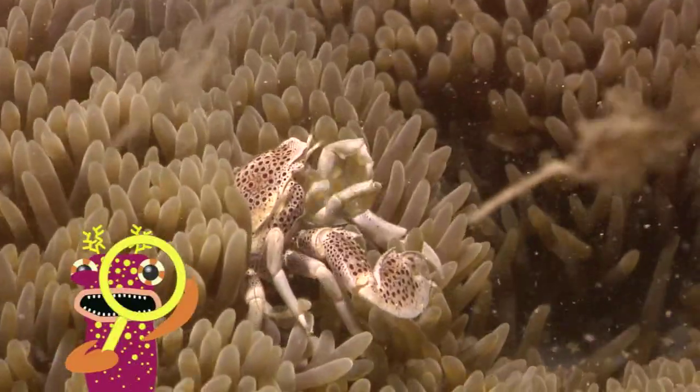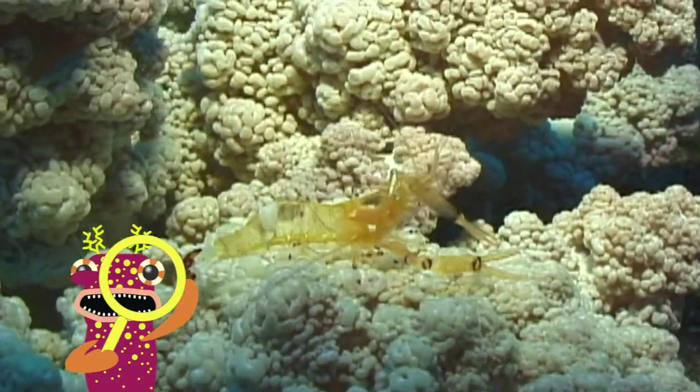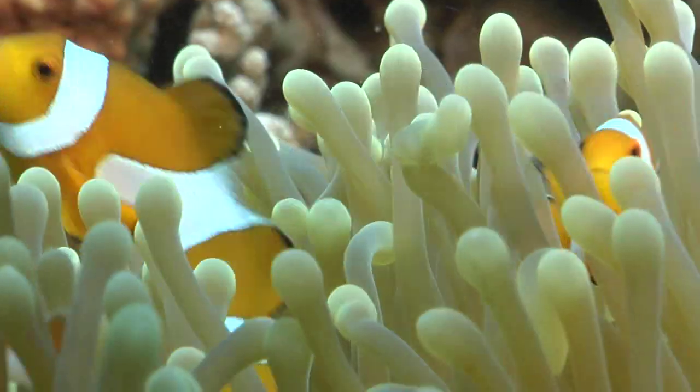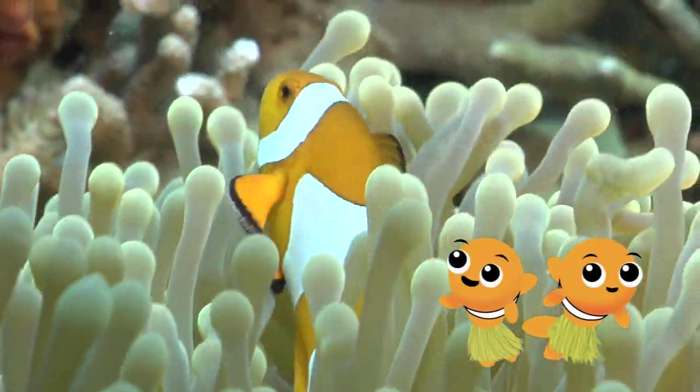Can you see the anemone crab? What about the anemone shrimp? Oh, I know you see the clownfish dancing in the anemone. I love clownfish too.